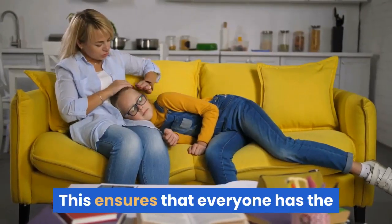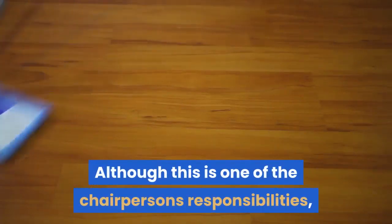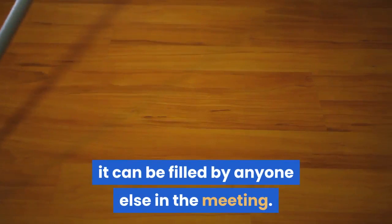Tip 9: Reflect the content of key points. This ensures that everyone has the same understanding of the key point. Although this is one of the chairperson's responsibilities, it can be filled by anyone else in the meeting.